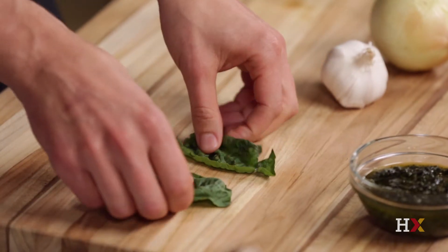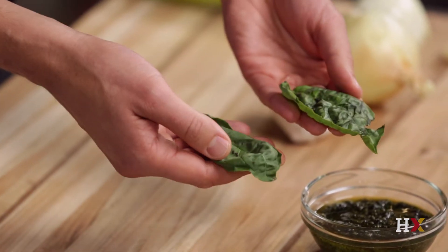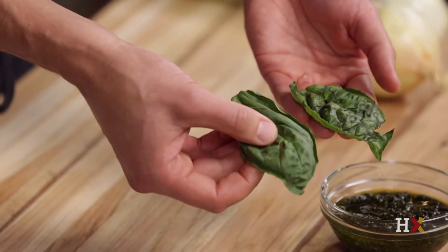I've got two leaves here to show the point. This leaf here was folded up, kind of rolled up a bit, and this one was not. As you can see, there are lots of dark lines where that oxidation is already taking place.